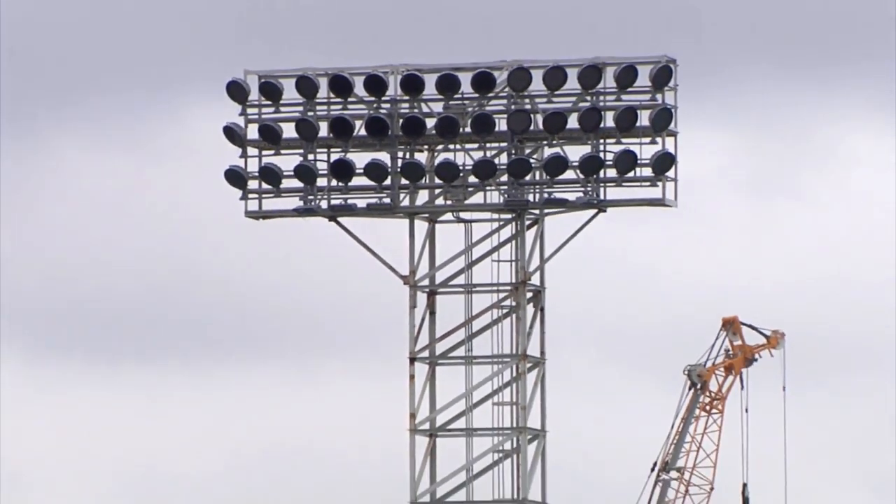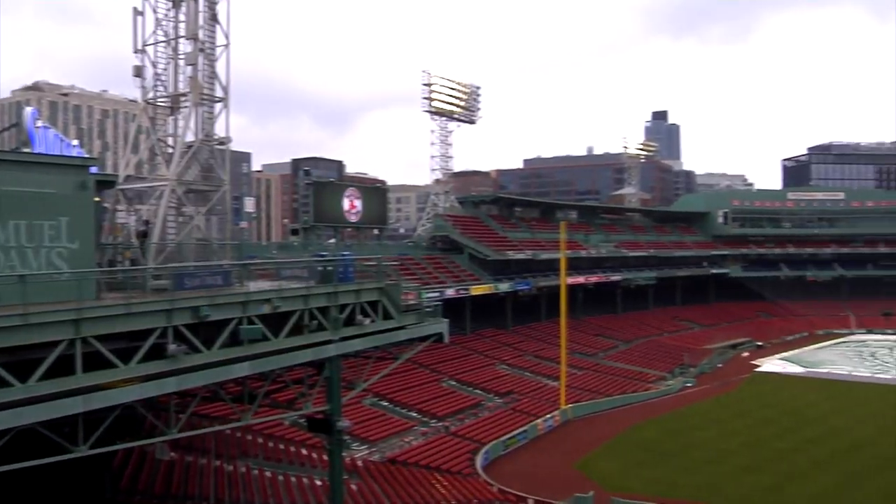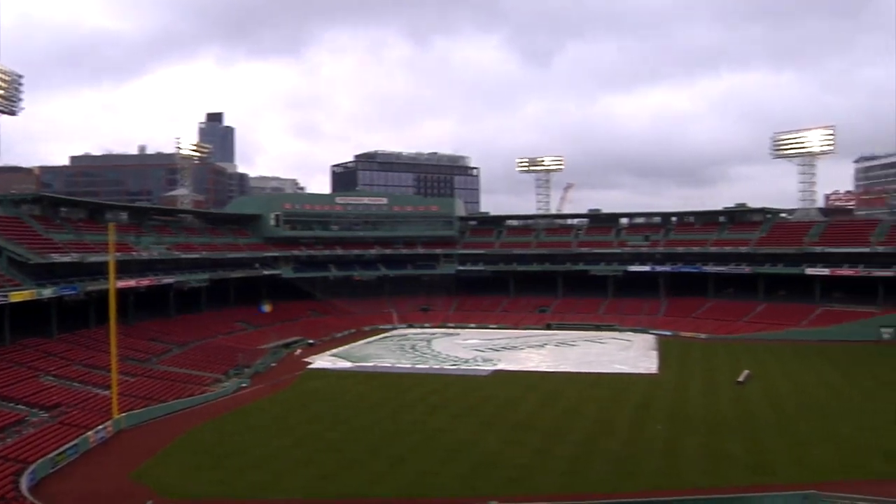We also saw the new LED field lights. We have a new system there — so much more energy efficient, bringing uniformity to the lighting of the field, which will improve the conditions for the players.